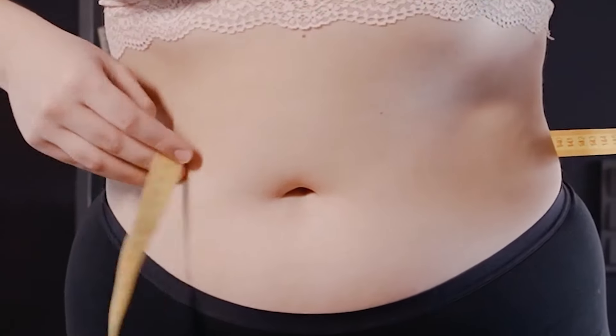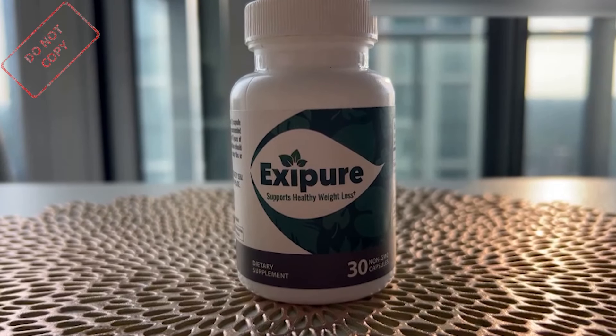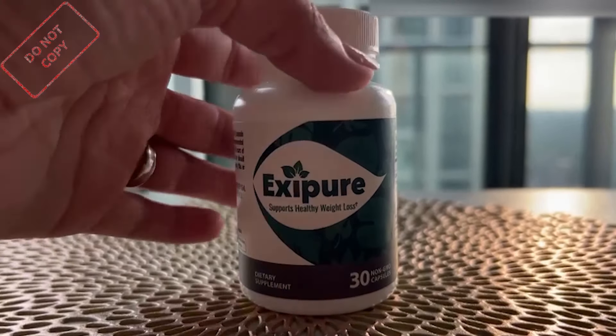Hi, my name is Milena and today I will tell you everything you need to know about Exipure before buying the product. I also have two really important alerts, so pay close attention. The first thing you need to know is to be careful with the website you are going to buy it from, because Exipure is only sold on the official website. I left the link to the official website down below in the description of this video.